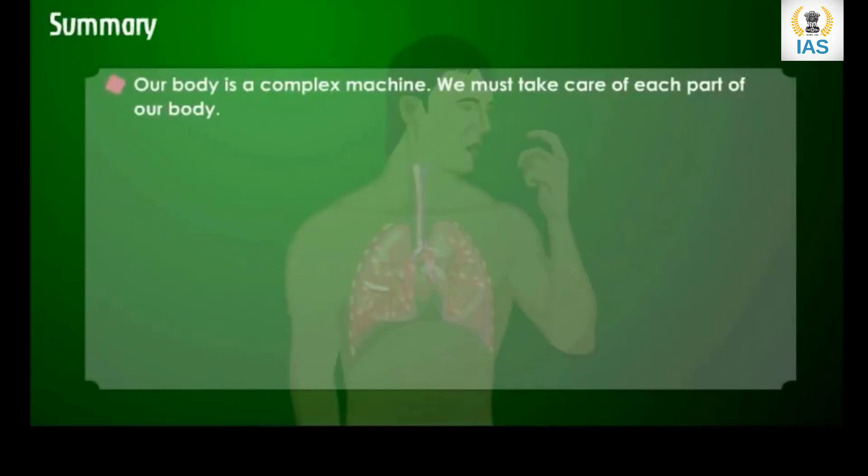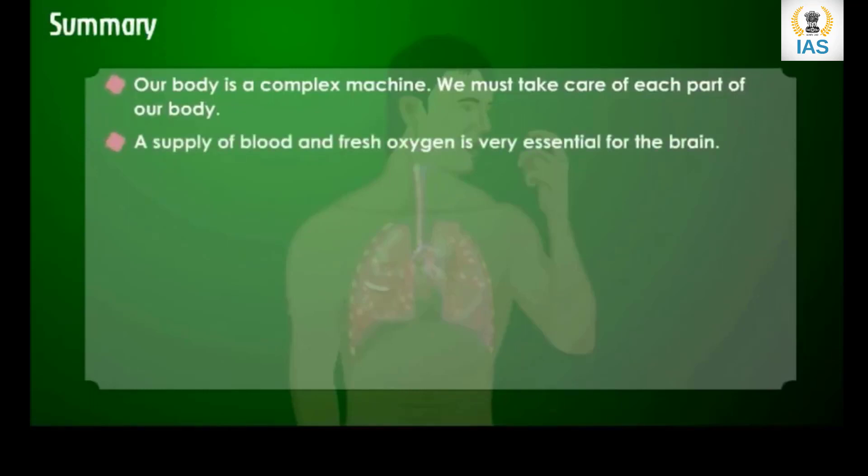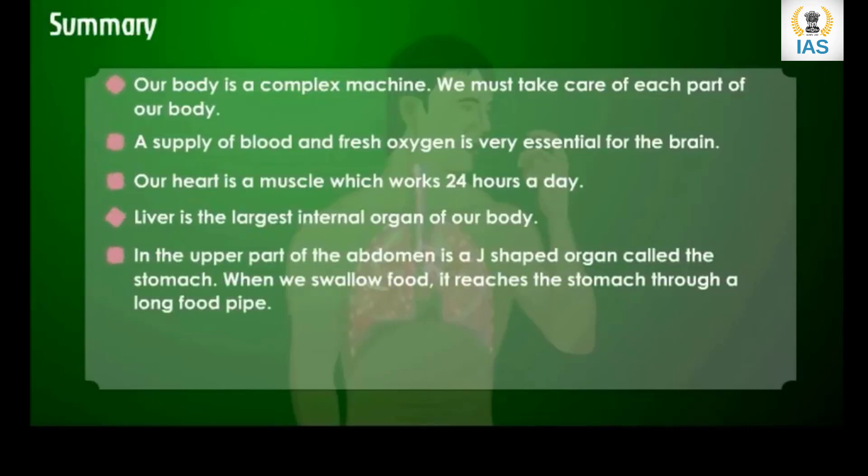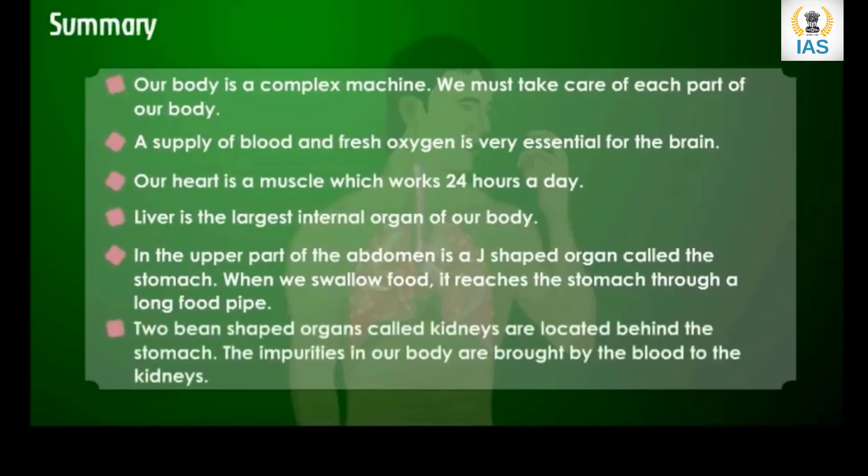Summary: Our body is a complex machine and we must take care of each part. A supply of blood and fresh oxygen is very essential for the brain. Our heart is a muscle which works 24 hours a day. The liver is the largest internal organ of our body. In the upper part of the abdomen is a G-shaped organ called the stomach — when we swallow food it reaches the stomach through a long food pipe. Two bean-shaped organs called kidneys are located behind the stomach; the impurities in our body are brought by the blood to the kidneys.